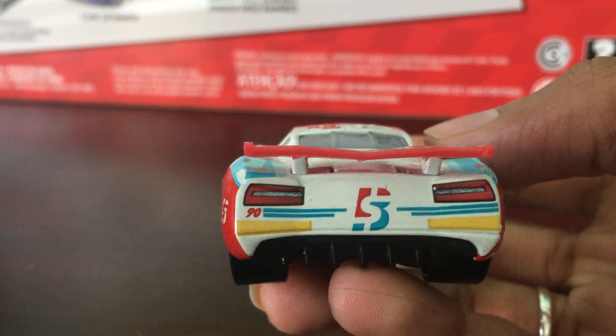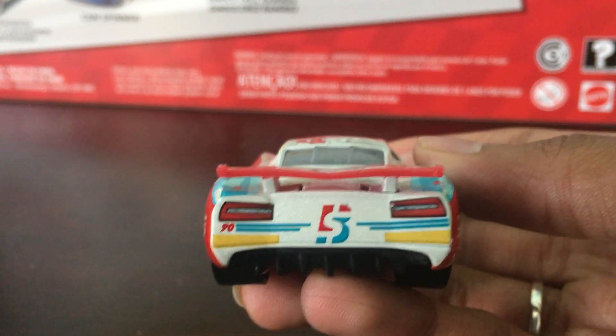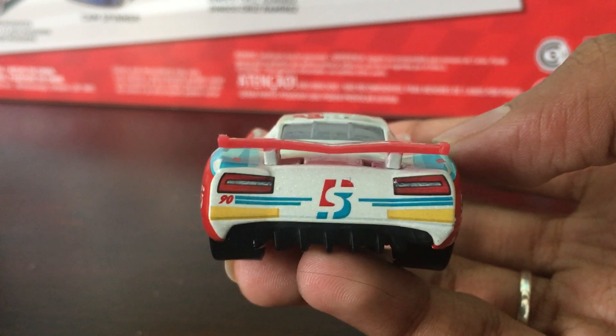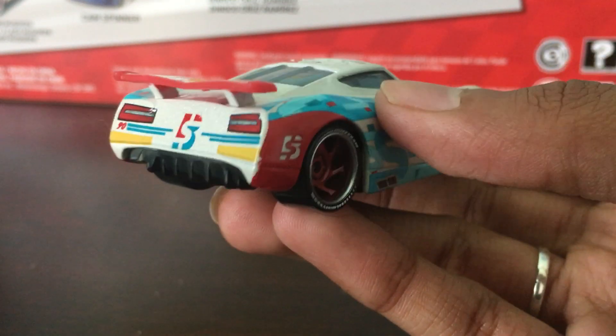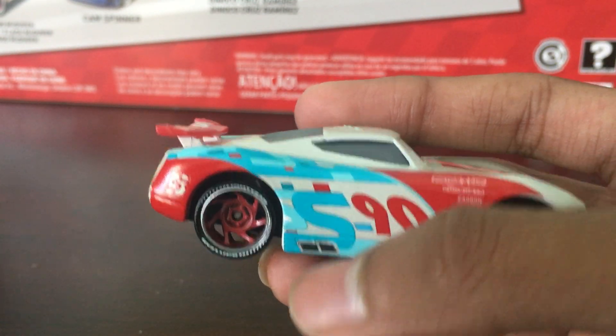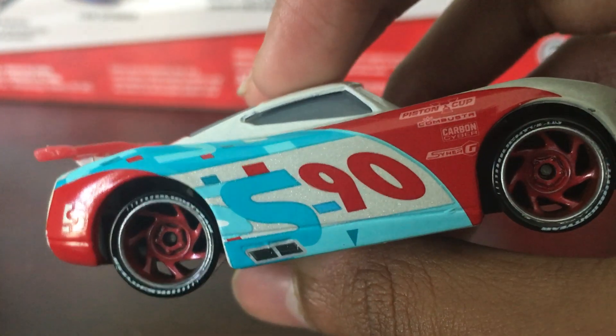He has his rookie stripes, which indicate that he is a rookie because his first race was the Florida 500. All rookies need those stripes to indicate that they are rookies. This side is actually different — look at the S's, they don't go as far. But on this other side, look how far the S's stretch down. That's pretty cool.